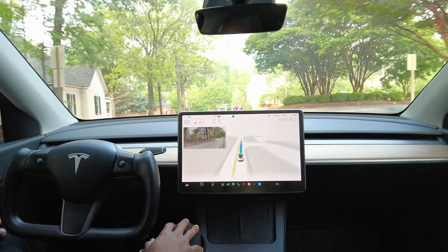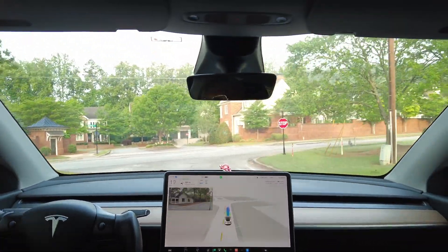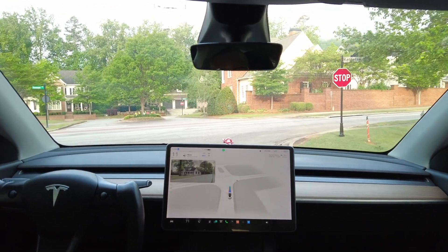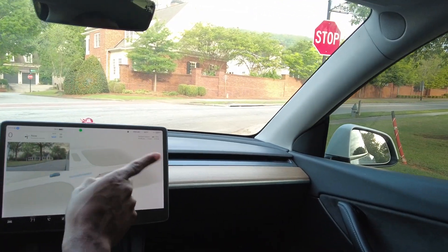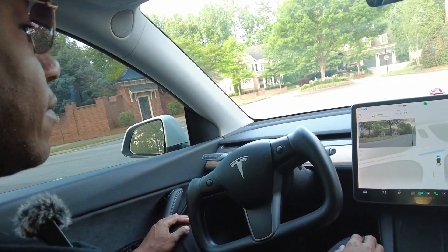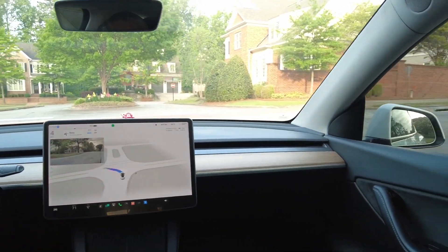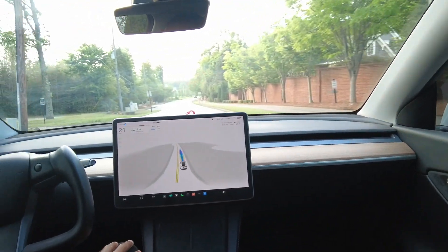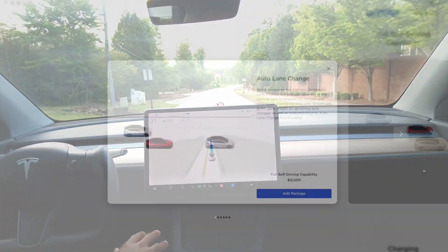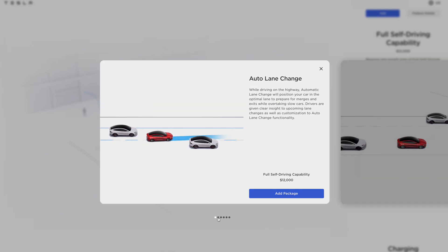The car automatically signaled before reaching the intersection. Pulling up to the stop sign, the car came to a complete stop. Looking both ways, the car was somewhat hesitant but it still had a very natural feel, and we got out with no problem.